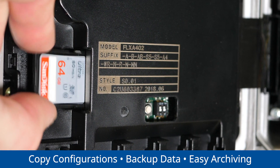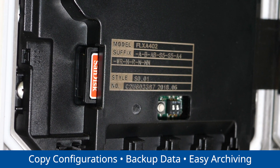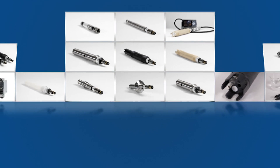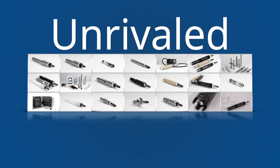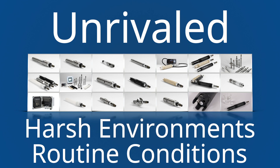With SD card capabilities, you can copy configurations, reduce setup times, troubleshoot, and backup your data for easy archiving and viewing. Yokogawa's assortment of pH and conductivity sensors is unrivaled and designed for operations ranging from routine conditions to harsh environments.